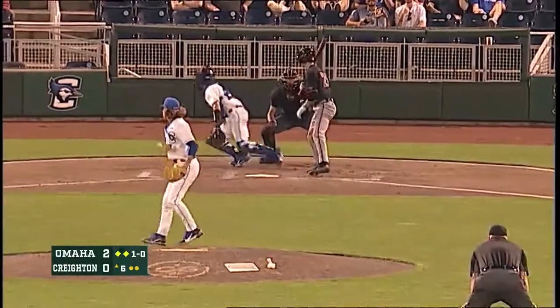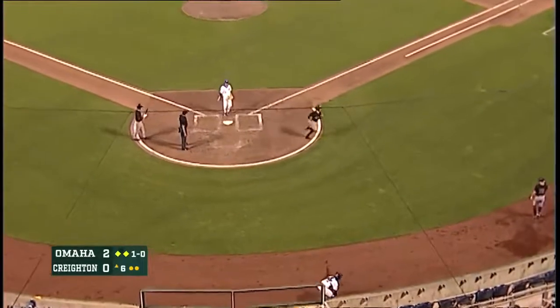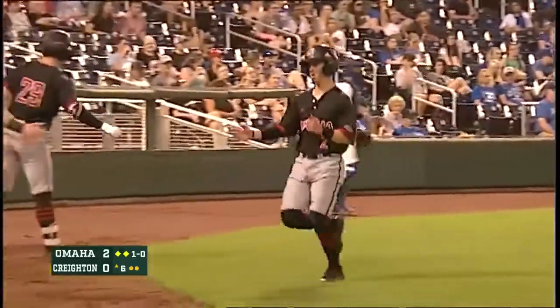The 1-0 pitch gets to the backstop. And the Mavericks will score another run — wild pitch. And it's 3-0 Omaha.